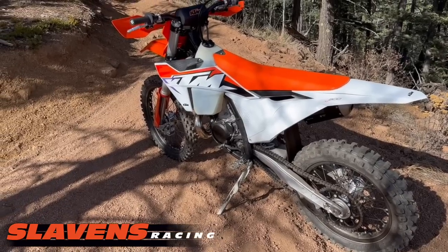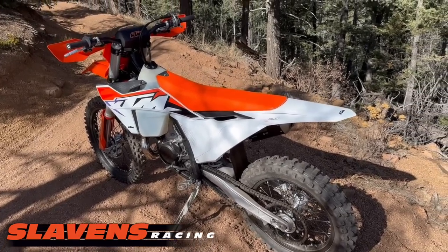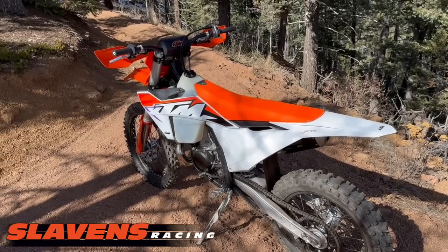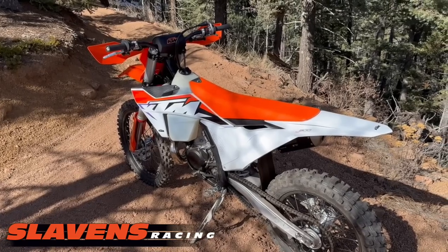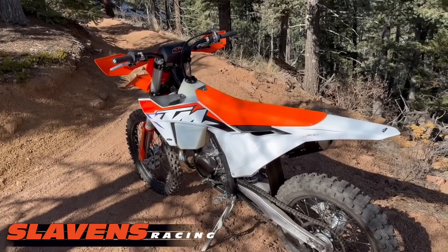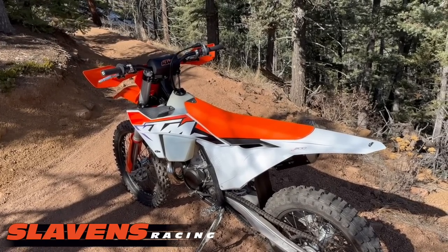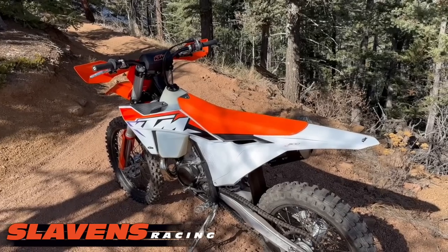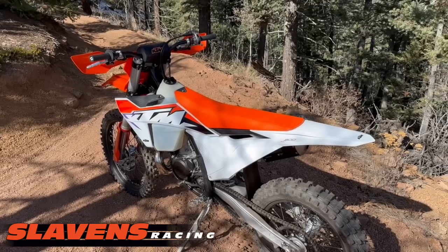It rides like every other box stock KTM I've ridden, only stiffer. With my '23 300 XCW that has a head on it and an ECU tune, the performance is very similar to this bike, but my suspension is a thousand times better. This bike makes me extremely nervous — it pings off every rock and root I hit. Going through rock sections it's downright scary. So if you want to call that a game changer, go right ahead, but it's not in my book.